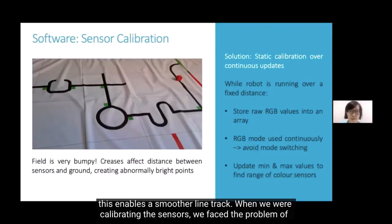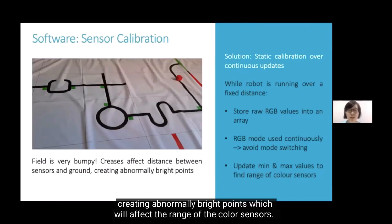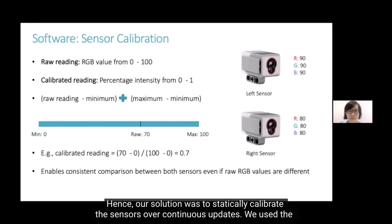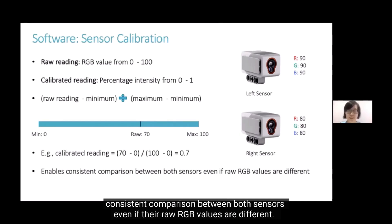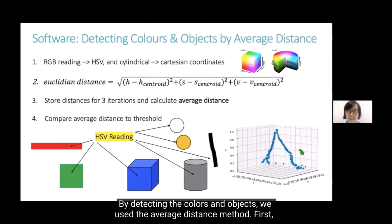By doing so, the robot can react to small errors, enabling smoother line tracking. When calibrating the sensors, we faced the problem of a bumpy field. The creases affect the distance between the sensors and the ground, creating abnormally bright points which affect the range of the color sensors. Our solution was to statically calibrate the sensors over continuous updates. We use the calibrated readings rather than the raw readings, enabling consistent comparison between both sensors even if their raw RGB values are different.